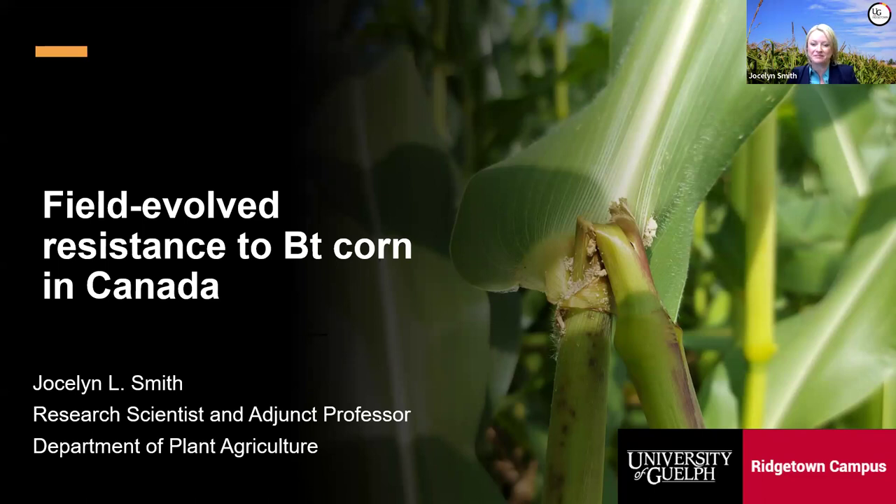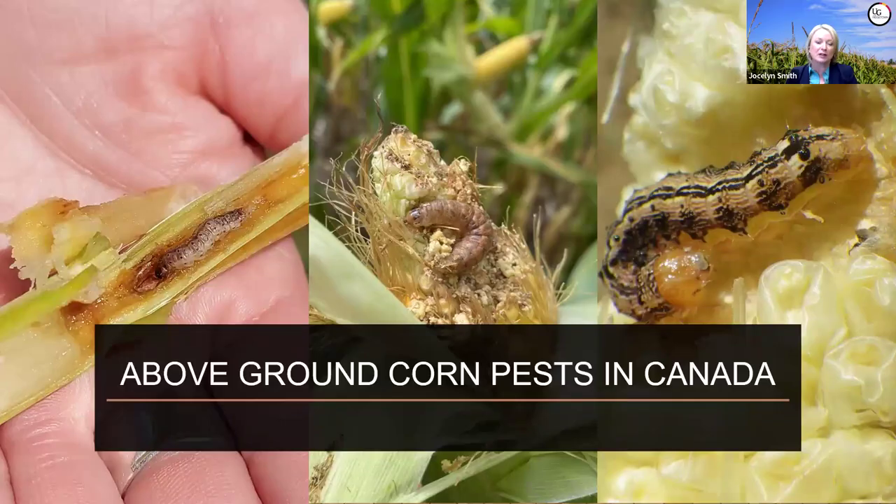Good morning everyone. I'm going to talk today about the current state of insect control using BT corn in Canada. We've had this fantastic technology for about 25 years and most corn growers have relied on and benefited from it. However, insects are ever evolving and there have been significant changes in pest susceptibility to BT corn in Canada that are important for growers to be aware of. To start, we'll do a quick review of the history of BT corn. This technology was first developed to target above-ground pests of corn—the three main ones in Canada being European corn borer, western bean cutworm, and corn earworm.